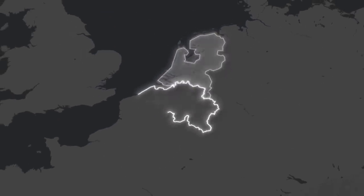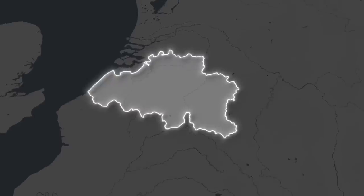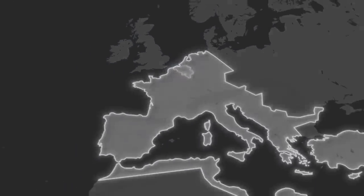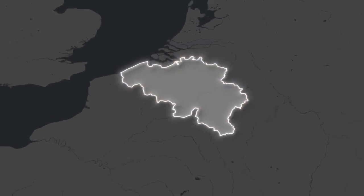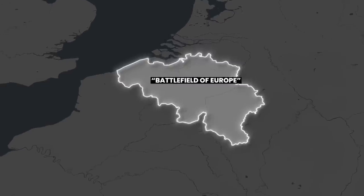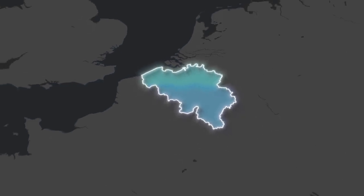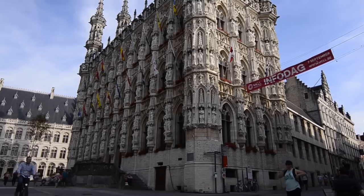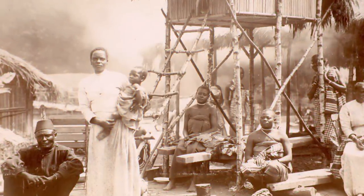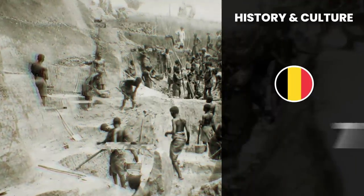Belgium's history is like a thrilling rollercoaster ride. The country's strategic location has made it a crossroads of cultures and influences. The region has witnessed important historical events from Roman times through the Middle Ages to the two World Wars. Belgium has been a battleground for Europe's powers, earning the nickname Battlefield of Europe. Its cultural identity is shaped by the Dutch-speaking Flemish community in the north and the French-speaking Walloon community in the south, each with unique traditions and heritage. Belgium's historical cities are filled with architectural marvels and significant contributions to the world of art. However, Belgium's history also has a dark side, with colonial rule notably in Congo marked by brutality and exploitation. The complex blend of history and cultures scores Belgium a 7.